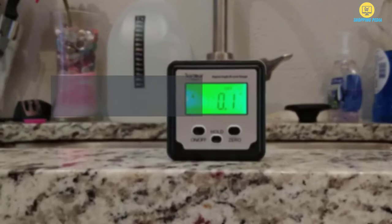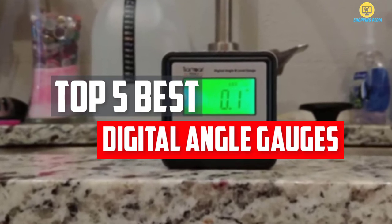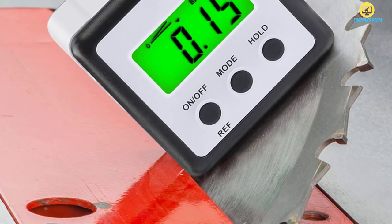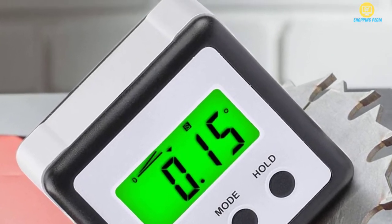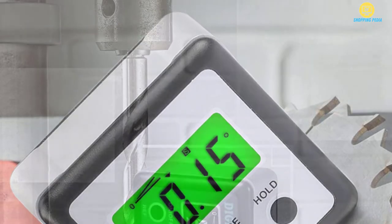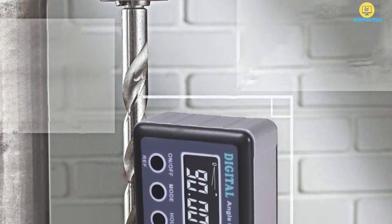In this video we will look at the top five best digital angle gauges available on the market today. We made this list based on our personal opinion, hours of research, and customer reviews. We've considered their quality, durability, features, and more. If you want more information and updated pricing on the products mentioned, check the links in the description box below.